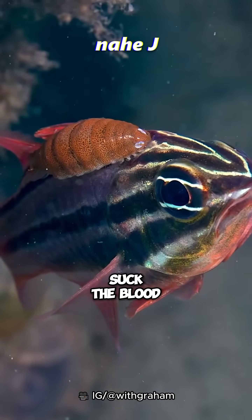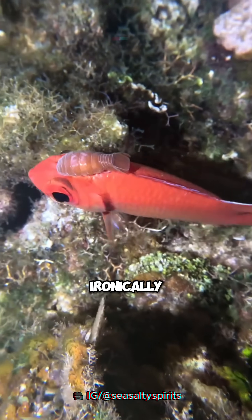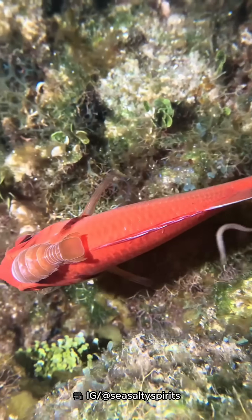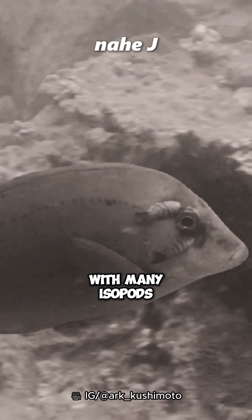Parasitic isopods suck the blood of their hosts slowly and constantly. Ironically, infected fish usually cannot do anything — they can only surrender, even though they have been infested with many isopods at once.